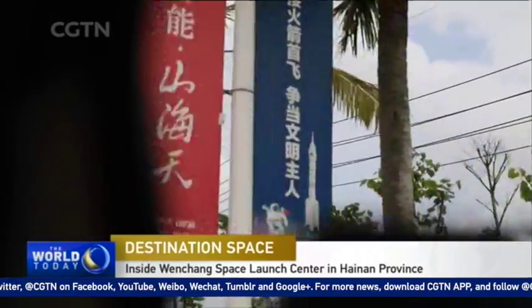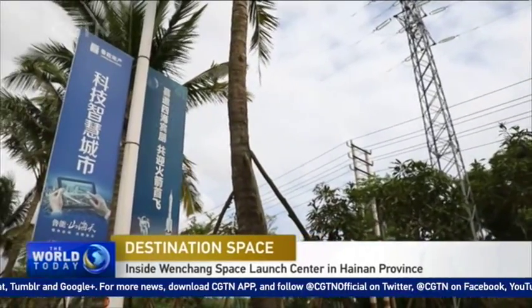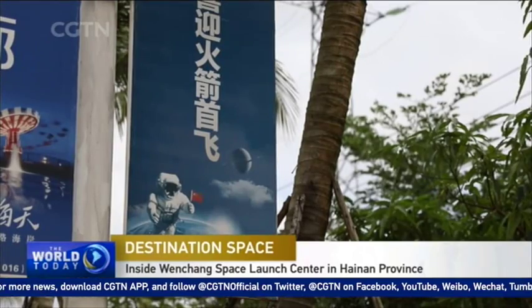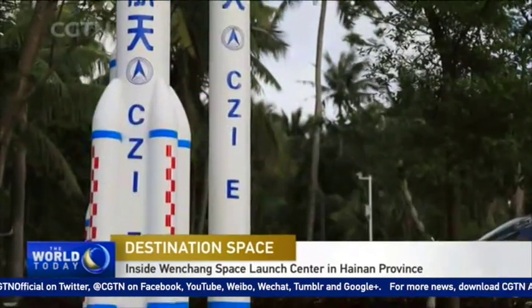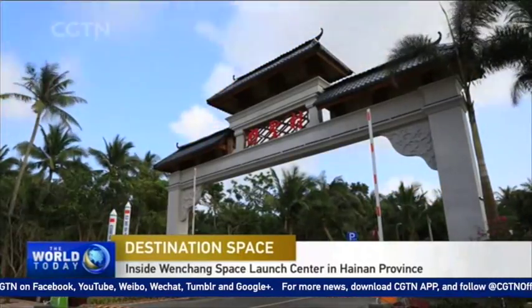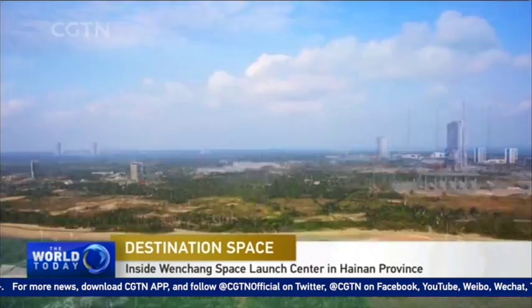A two-hour drive from Haikou Milan Airport in South China's Hainan Province is the only coastal space launch center in the country. Posters advertising real estate projects line the road on the way to the Wenchang Space Launch Center. The small city, once famous only for its chicken, now also has rockets and satellites associated with its name.